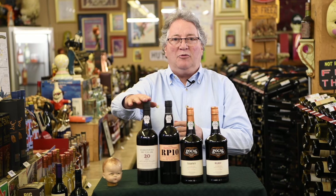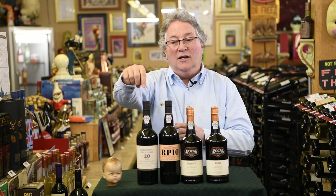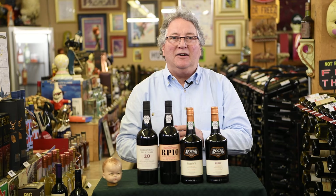And then you have two other great products: 10 year old tawny and 20 year old tawny. These are aged a little bit better, but they also become smoother and a lot better tasting.